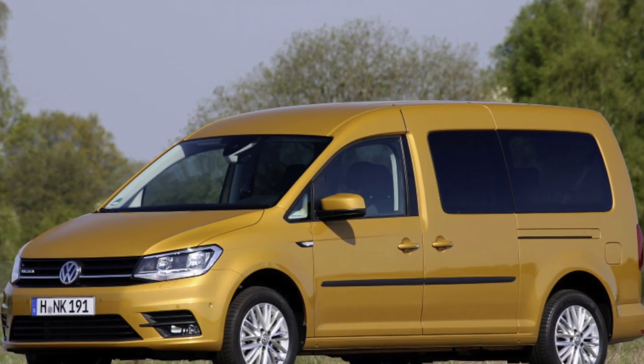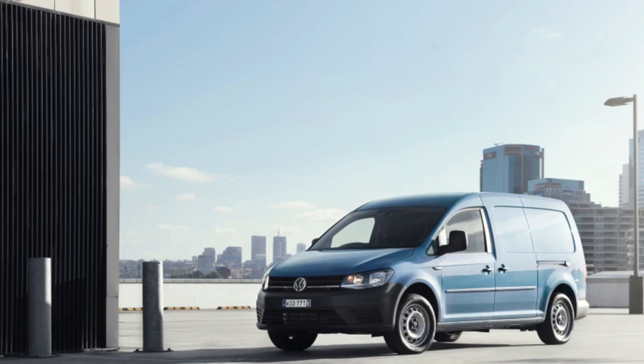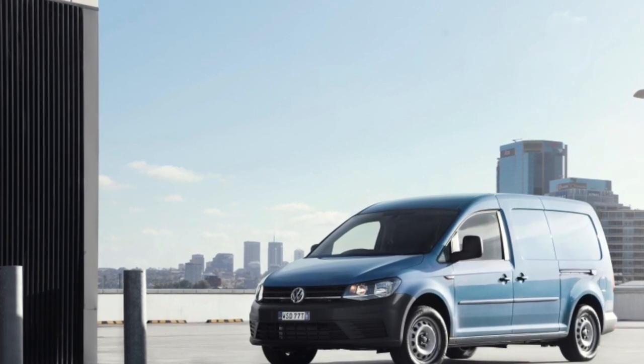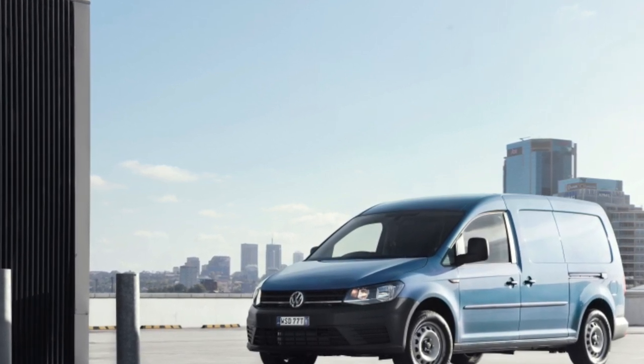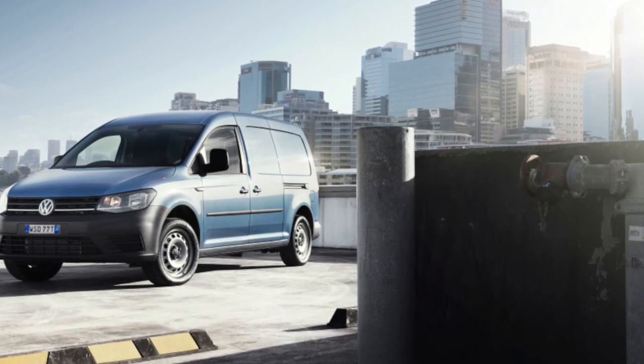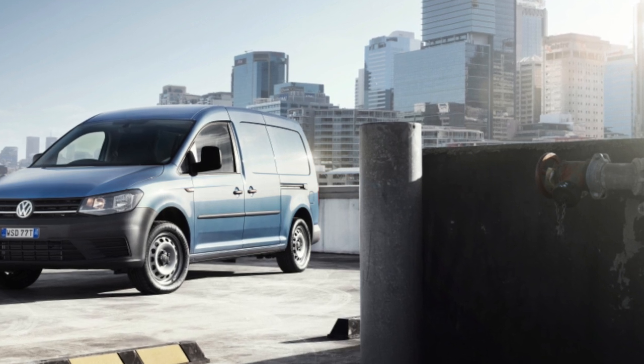Marketers at the Russian VW NFZ branch say the Caddy already sells best in class, and the update will only benefit it. Prices are not yet known, but we were assured they will fight to the last to keep the new Caddy no more expensive than the old one. Additionally, the Russian VW NFZ representative office is preparing to reduce prices for the entire commercial line, including the VW Caddy.